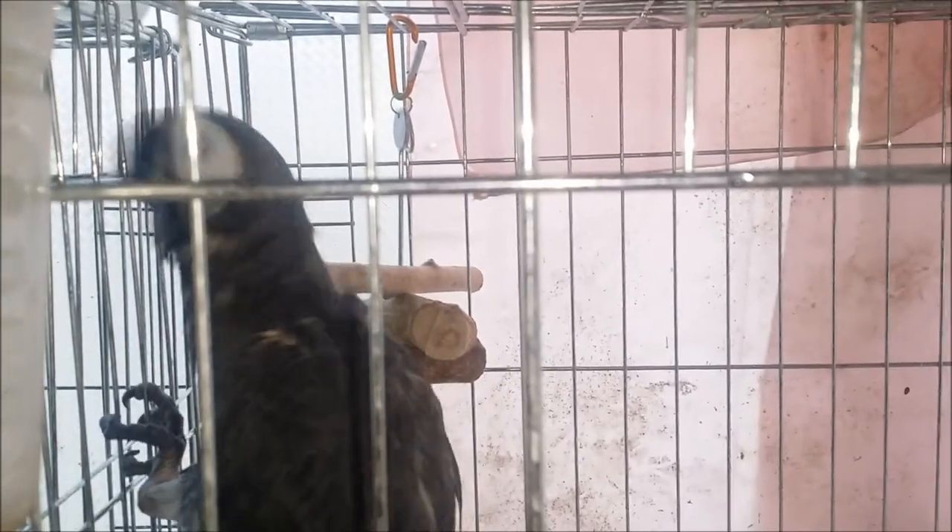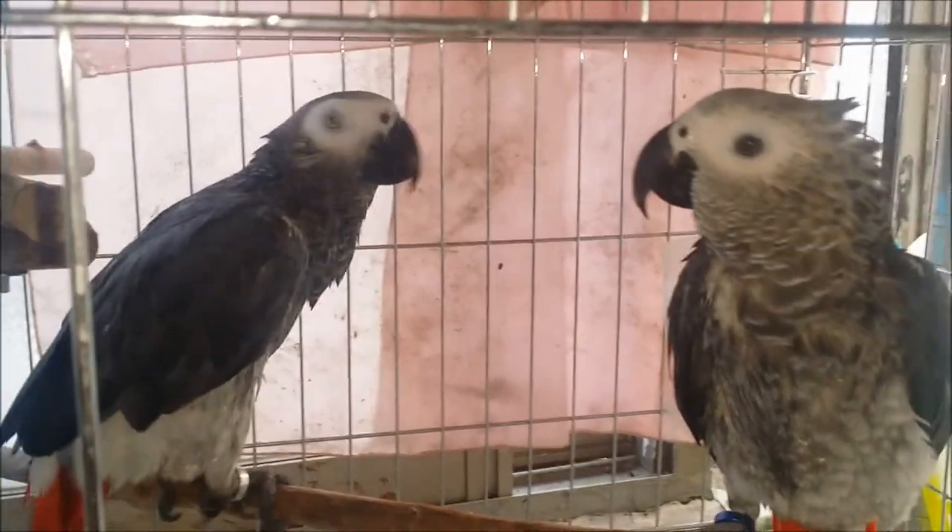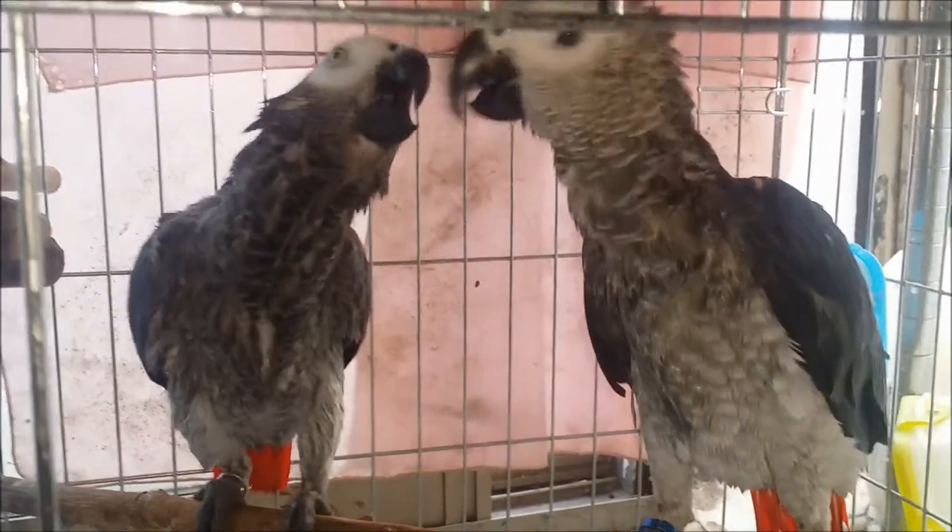When using a sprayer, the birds wiggle their heads from side to side and wave their wings, enjoying the bath. When parrots bathe, many of them shout excitedly and flap their wings enthusiastically.